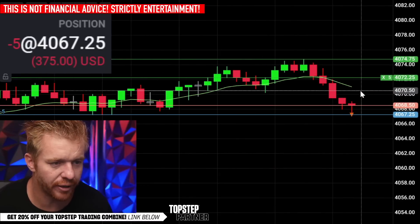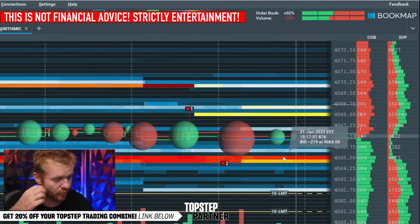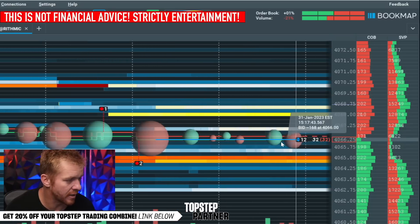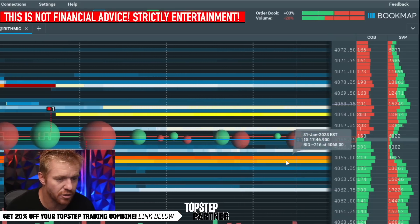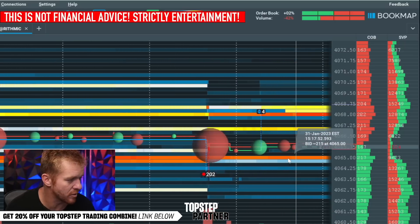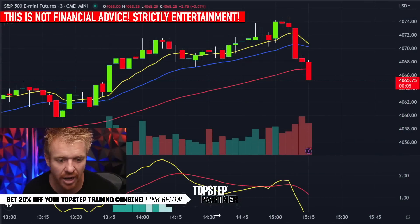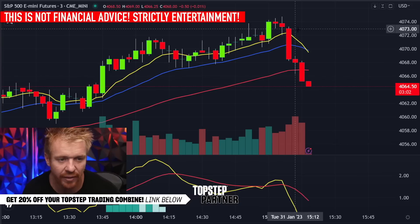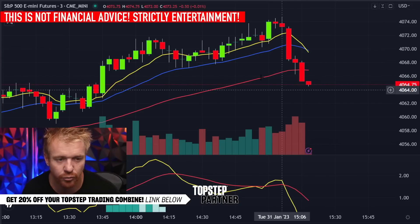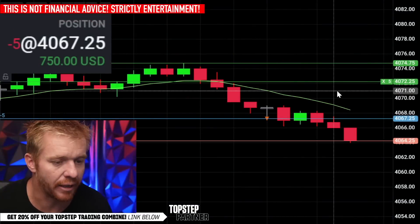Looked like we were going to get right through there but just waiting - there's a bunch of support down at 65 on the book map. They're holding it up here. If we get through that 65, trying to get down to the low 60s next. That 65-66 level showing support. There we go, getting the dump finally - you can see on the book map picking out that liquidity. Selling through the 65, then we get the break through 51. Everything looking beautiful - got the MACD cross, the break to the downside. My entry was right below 67-68, getting that break to the downside.